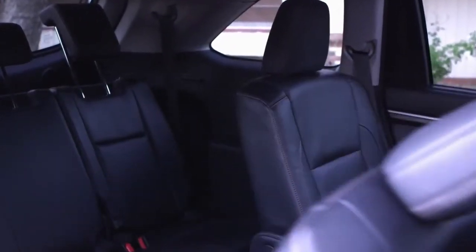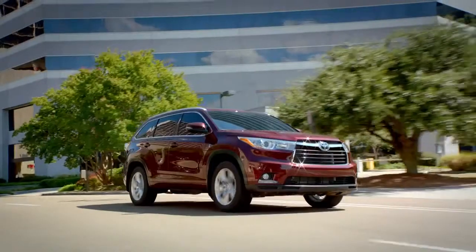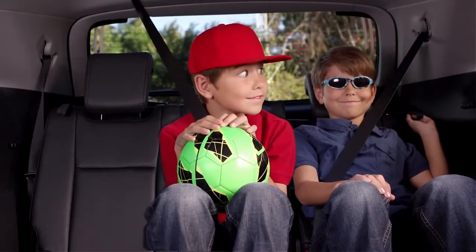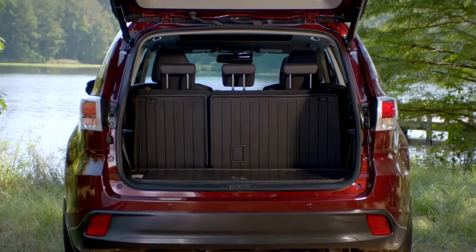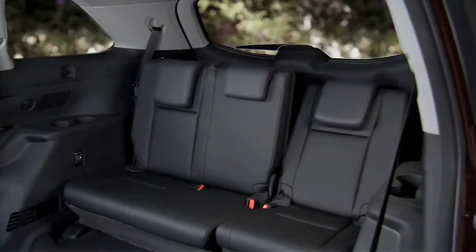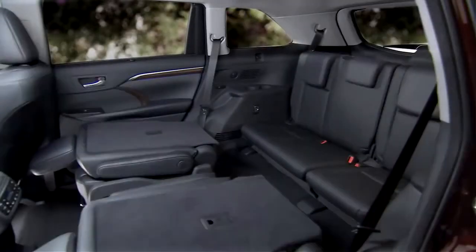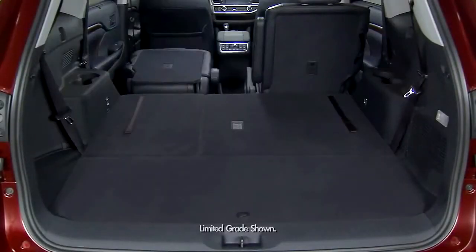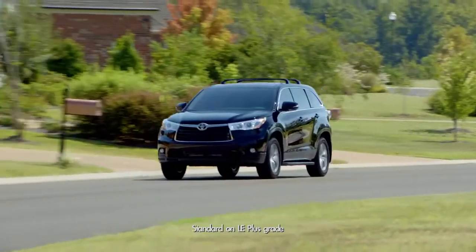The second-row seats slide forward for easy access to the newly designed third row, where the Highlander is thinking big. It's not only sleek and stylish, it's roomy. Check out how comfortable we all are in the standard easy-sliding headrests and reclining seats. Storage space behind the third row has increased a whopping 30%. And if you need more cargo space, you have the flexibility of 60-40 split and reclining fold-flat second and third row seats. Tons of room for camping equipment, sports gear — I could live back here!